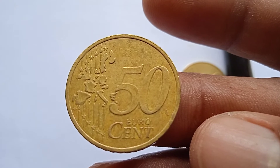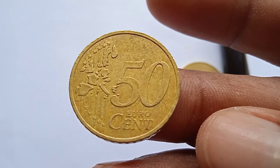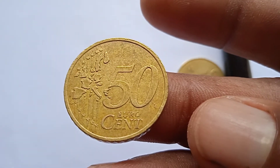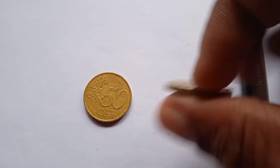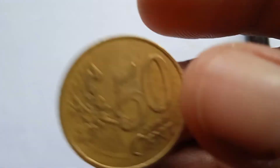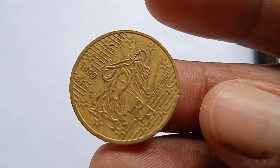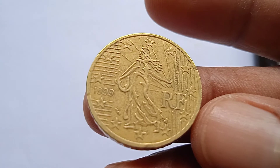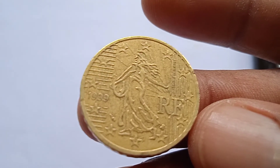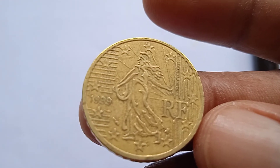These are Nordic gold coins. This coin was issued in France in 1999. You can see its full details on the website.